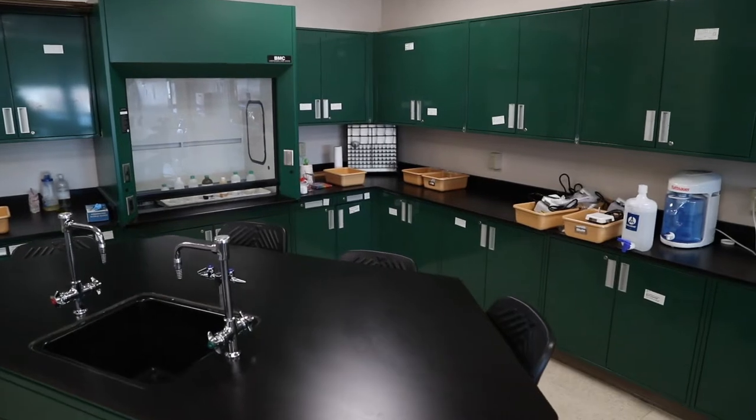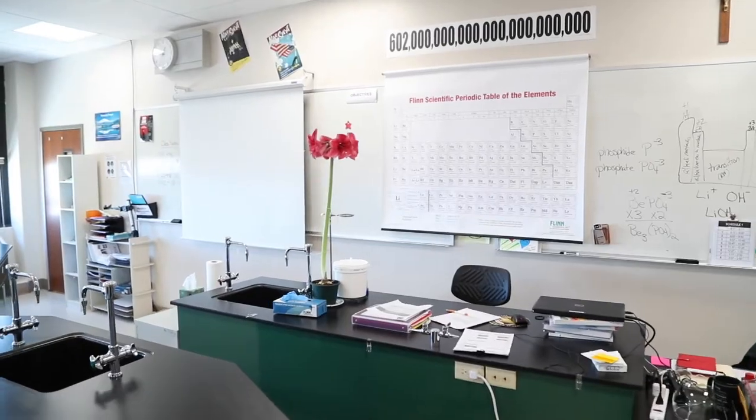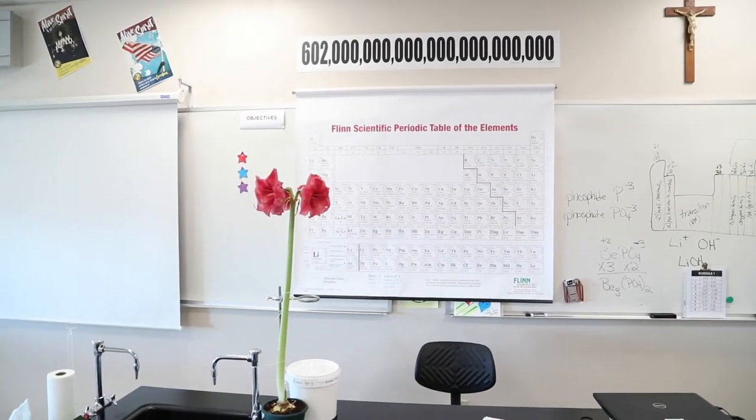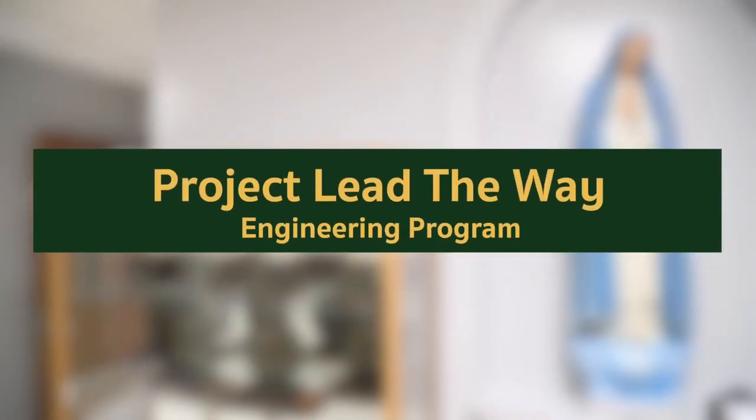Our science classrooms provide state-of-the-art lab stations for subjects like biology, chemistry, and advanced STEM courses such as engineering and AP physics. One of the many things that sets Allentown Central Catholic apart is our Project Lead the Way engineering program.